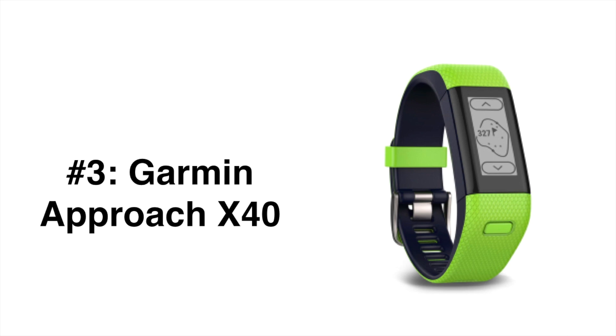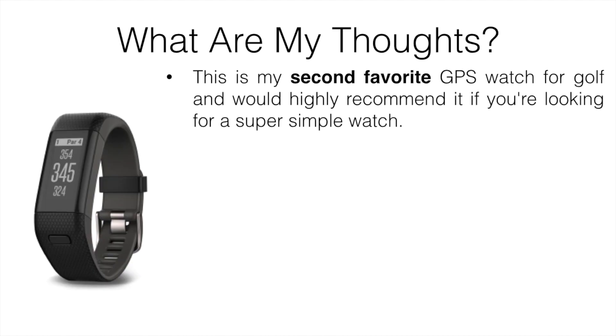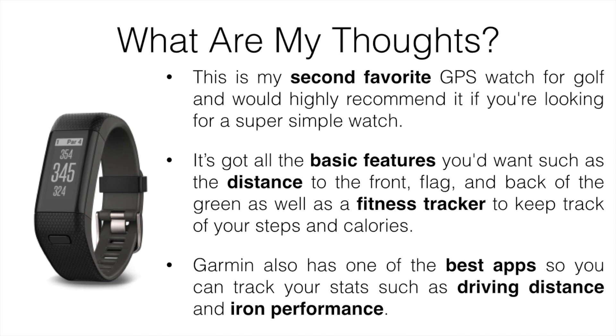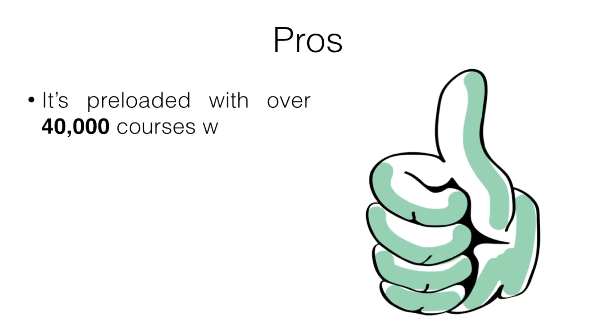The number three pick is the Garmin Approach X40. This is my second favorite GPS watch for golf and I'd highly recommend it if you're looking for a super simple watch to use. It has pretty much all the basic features you'd want, such as distance to the front, flag, and back of the green, as well as a fitness tracker to keep track of your steps and calories. Garmin also has one of the best apps, so you can track stats like driving distance and iron performance. The X40 comes pre-loaded with over 40,000 courses worldwide.